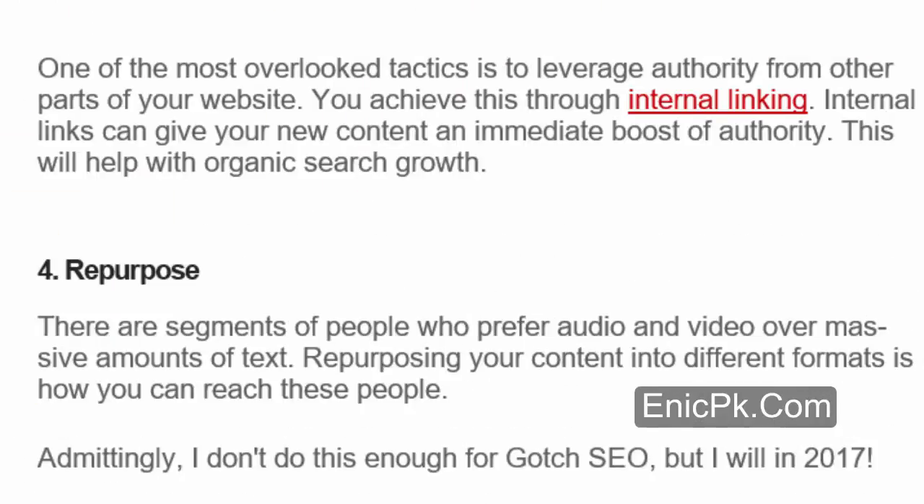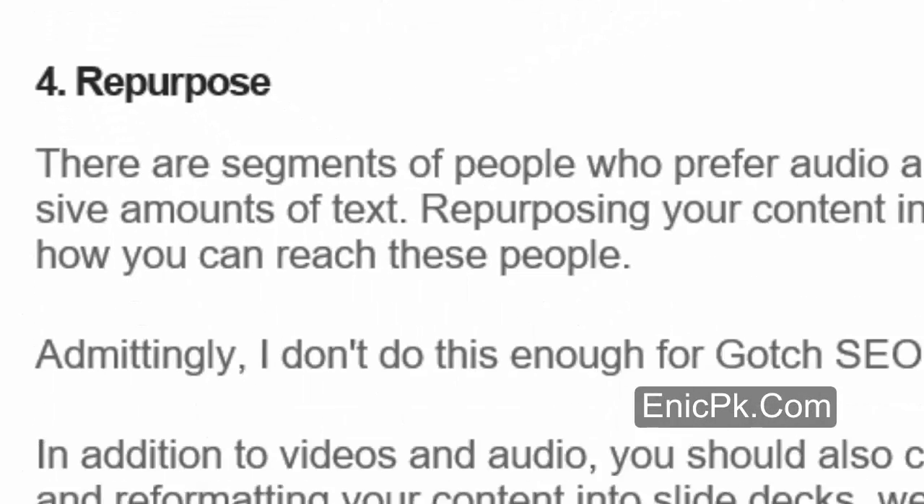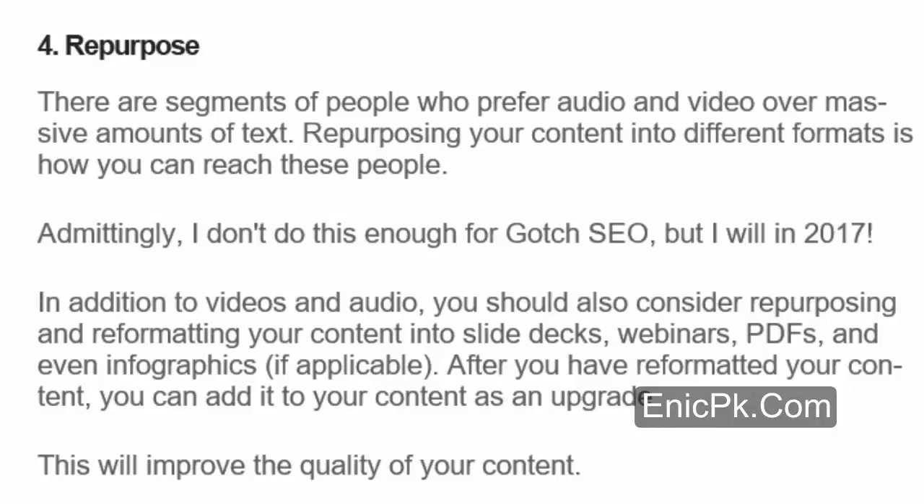Number 3: Build Internal Links. One of the most overlooked tactics is to leverage authority from other parts of your website through internal linking. Internal links can give your new content an immediate boost of authority, which will help with organic search growth. Number 4: Repurpose. There are segments of people who prefer audio and video over massive amounts of text. Repurposing your content into different formats is how you can reach these people. In addition to videos and audio, you should also consider repurposing and reformatting your content into slide decks, webinars, PDFs, and even infographics if applicable.